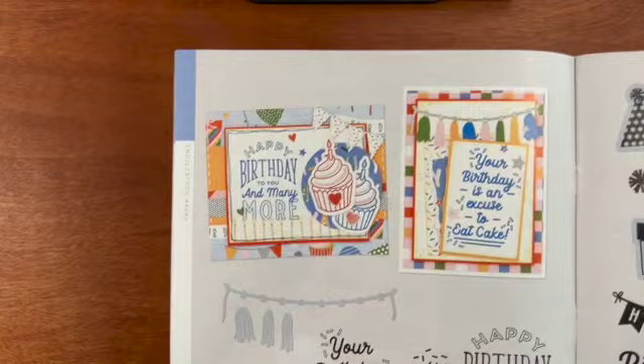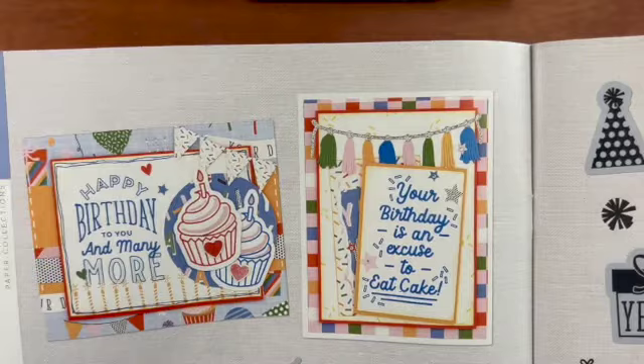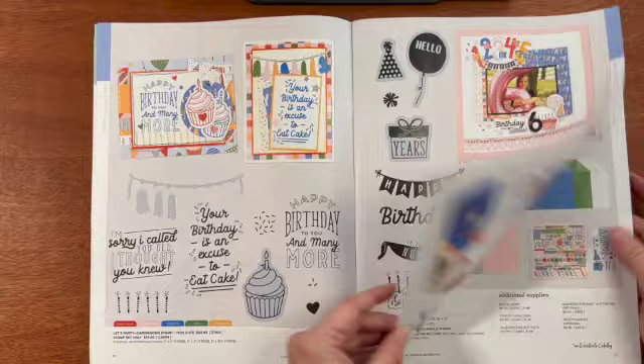This is the Let's Party card making stamp set. You can get it with or without the thin cuts. I definitely would get it with the thin cut because you can make that banner with the tassels. And this is the Let's Party scrapbooking stamp set. You can get this with or without the thin cuts. This is one I would get with the thin cuts because you get those numbers.